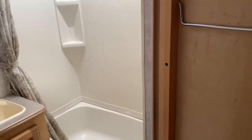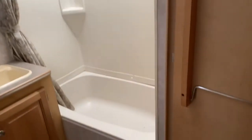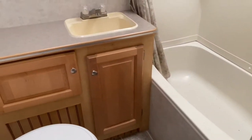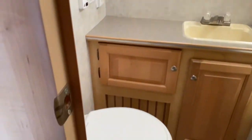Back here is a nice large closet. And then here's your bathroom. As you can see, you get a nice large shower with the skylight overhead, which does offer a little more headroom. It does have a bathtub. Over here is your vanity and medicine cabinet, and then down here is your toilet.